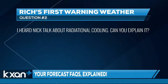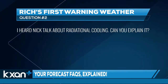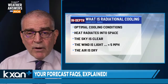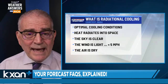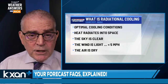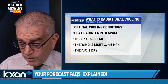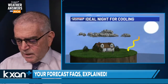Can you explain what radiational cooling is? This is a good question, because we had a few nights of that recently including last night. Radiational cooling is an optimal cooling condition scenario where heat radiates into space. There are no clouds around — the combination of a clear sky, light winds of less than five miles an hour, and dry air. Here is a graphic that best describes this.